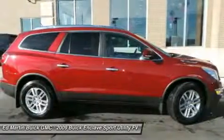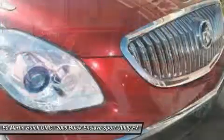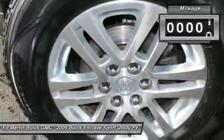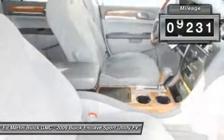Not only is it roomy and stylish, but Buick really did its homework on this vehicle. They did not cut any corners. This vehicle has less than 110,000 miles.